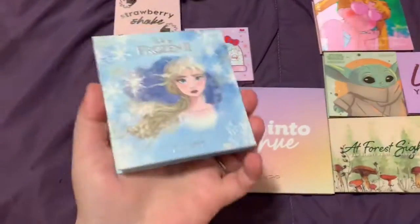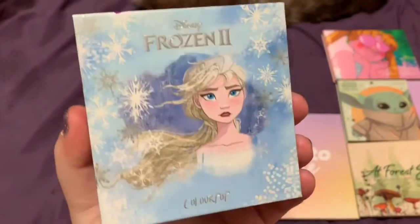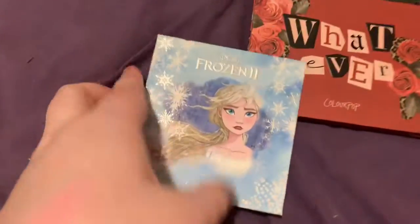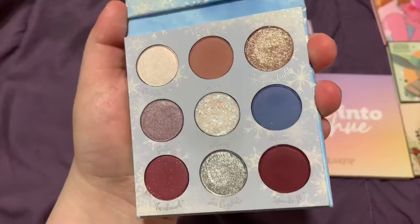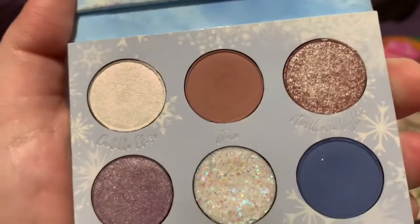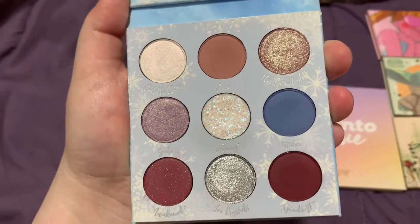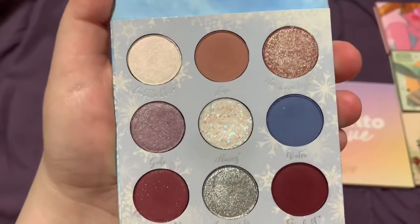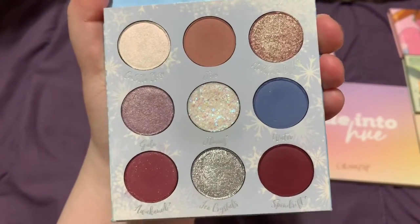At number 10, ranked at the bottom, we have the Disney and Colourpop Frozen 2 Elsa palette. The packaging is gorgeous and it does come with a mirror. I love the mix of blue with dark reds and burgundies, and then a nice transition shade that's like a brown. There are a lot of shimmers and metallics, and a pressed glitter which I personally don't use. I love this palette for the color story, though it's not one I get a ton of use out of.